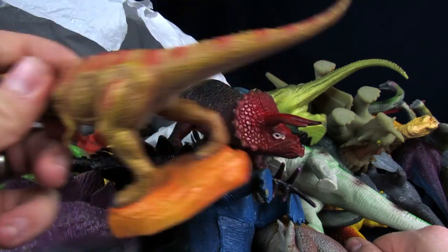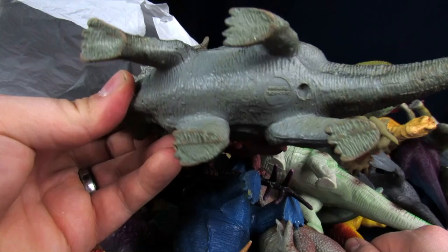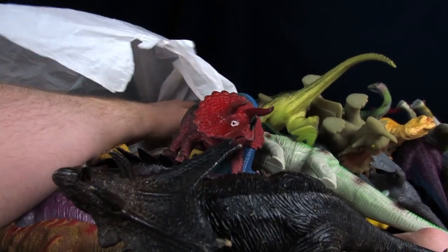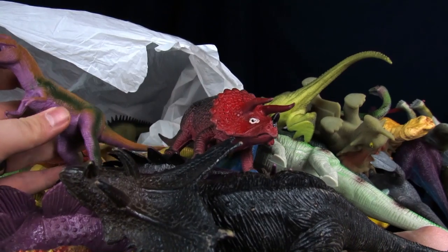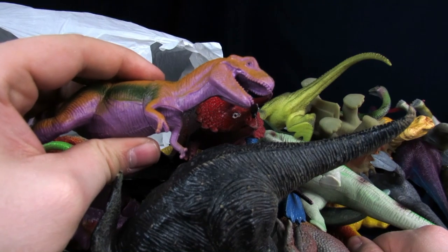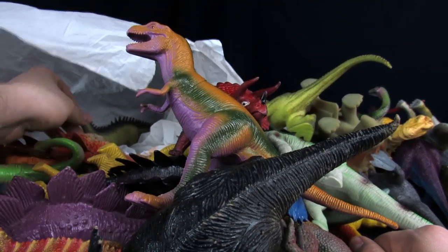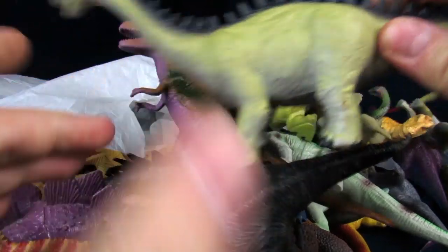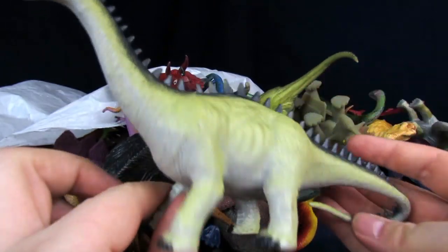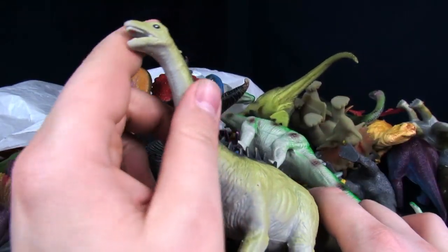I saw that from above. Yeah, this Trike's pretty cool — that looks like about it. Oh, I like his face — his face actually looks really cool, same with the coloring. It's pretty vibrant on this one. And then Mr. Derp Dinosaur. Another Diplodocus — this one actually has the spikes though. Pretty cool.